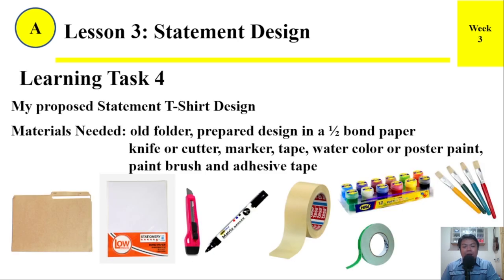Learning Task 4: My Proposed Statement T-Shirt Design. Materials Needed: old folder, prepared design on a one-half bond paper, knife or cutter, marker, tape, watercolor or poster paint, paintbrush, and adhesive tape.